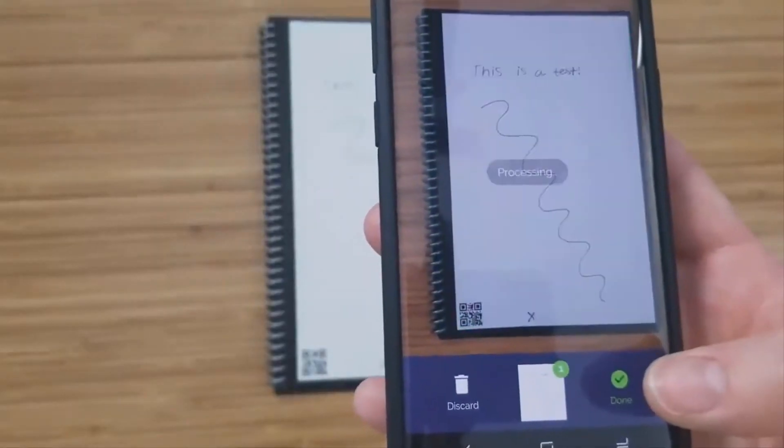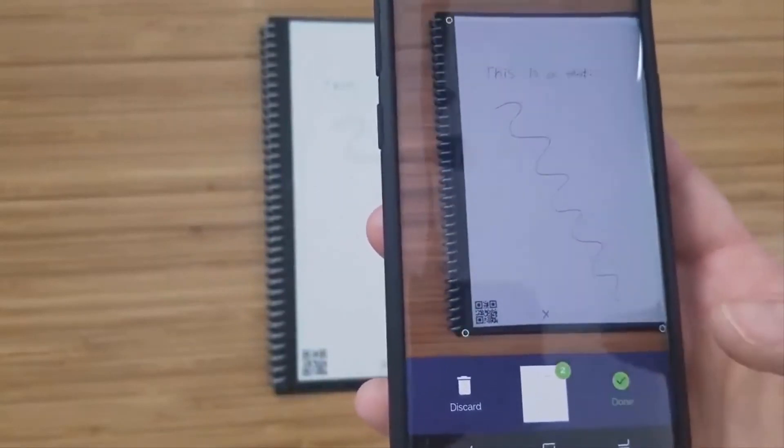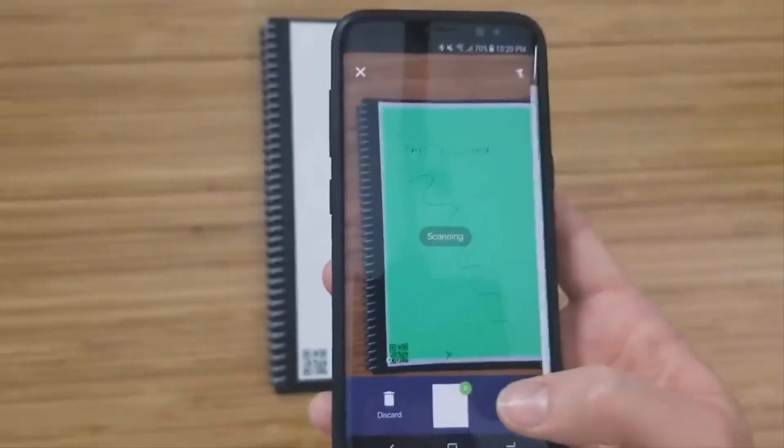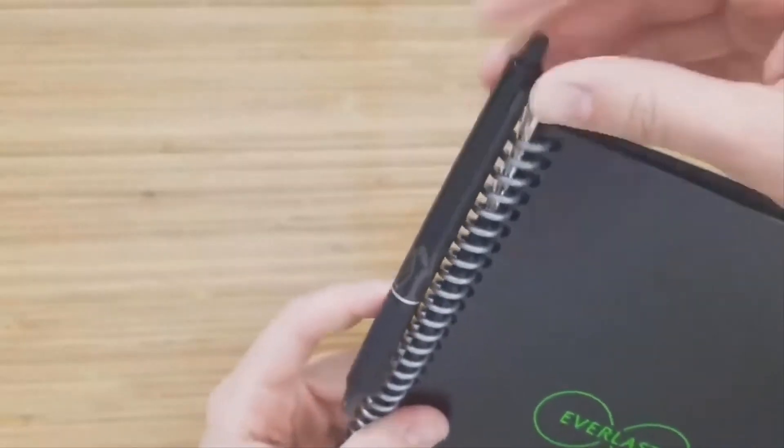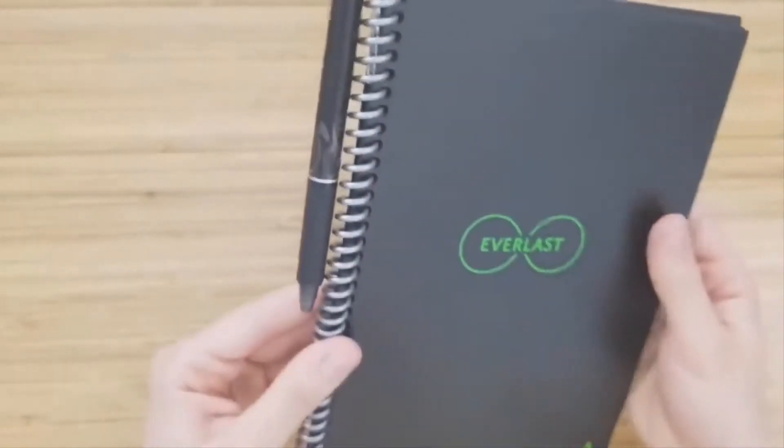The notebook is also completely compatible with the Rocketbook app, which allows you to take screenshots of each page that are automatically enhanced and immediately uploaded to specific folders located on your favorite cloud services or storage.